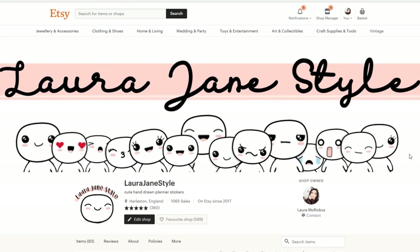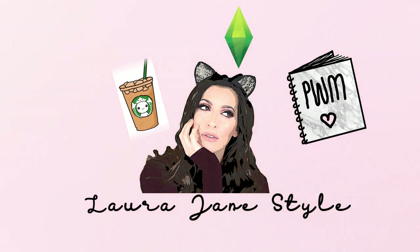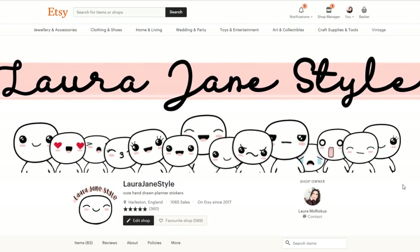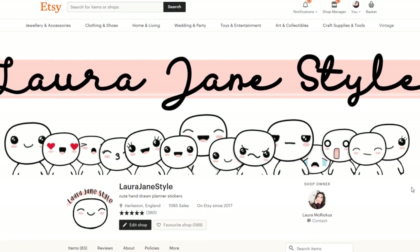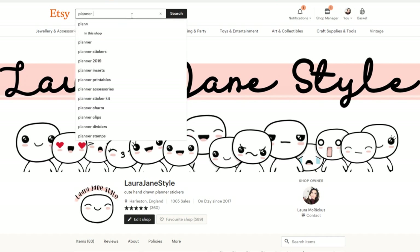Hello everyone, welcome back to my channel and welcome to my Etsy shop page. We're here because today we are doing some Etsy sticker shop shopping. So it's been a while since I've bought anything on Etsy and I need to shop.